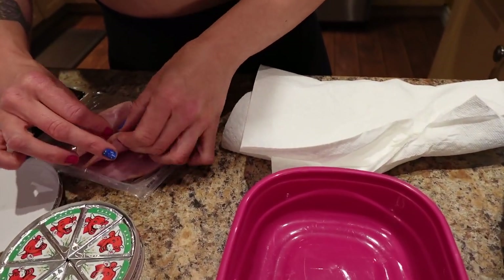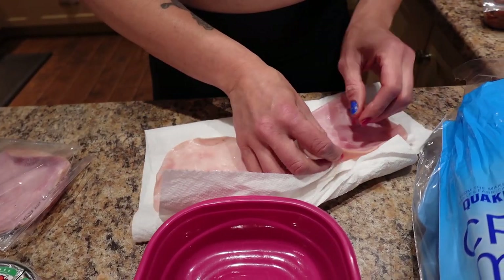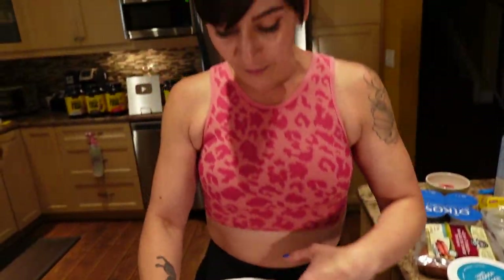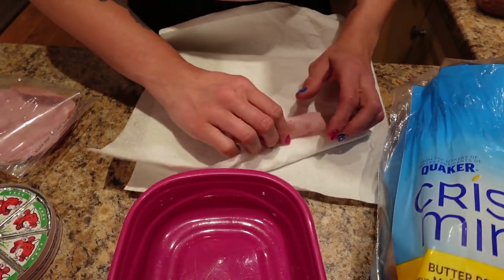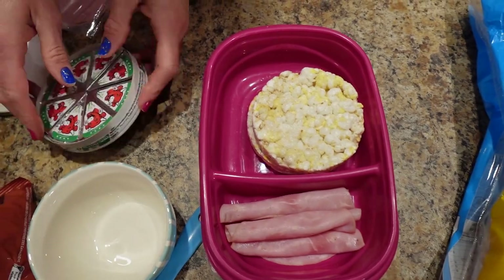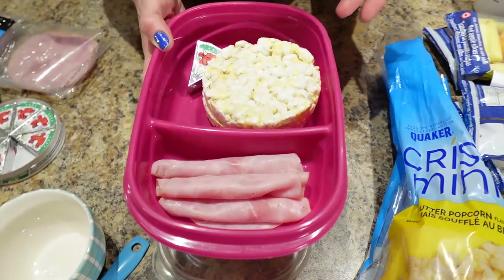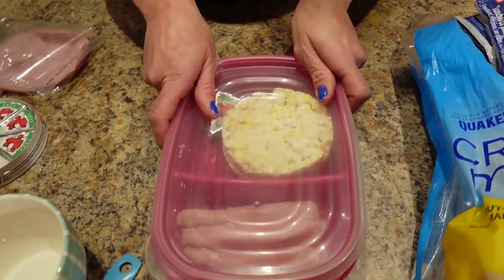I find deli meat in the package is a little slimy, so I just pop it on a paper towel and blot it. Then I roll the slices up and put them in the little compartment. I'll put two rice cakes in and a Laughing Cow on the side, along with a butter knife so I can spread the cheese. You can eat it all separate or spread the cheese, add the ham, and make a little sandwich — whatever you like.